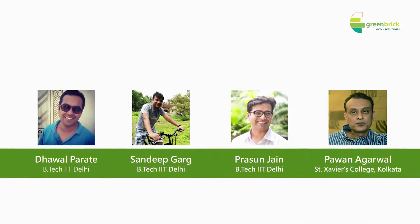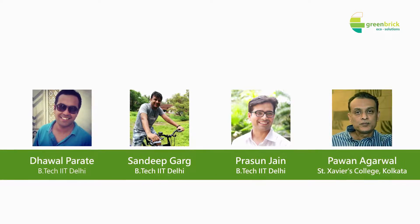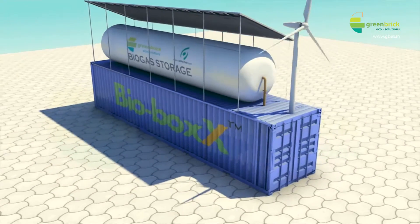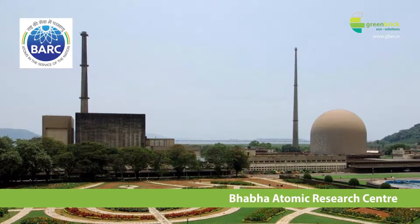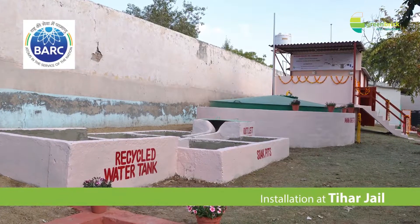Green Brick Ecosolutions is an IIT Delhi startup, started in 2011. We were running a company for biogas purification for power. One of the technologies Green Brick Ecosolutions had was biogas generation using Nisarguna technology, developed by Bhabha Atomic Research Center. We executed a project for a one-ton-per-day organic waste processing plant in Tihar Jail.